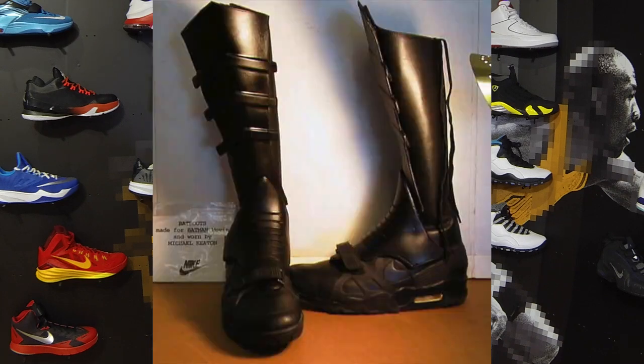Coming in at number 5, I'll give you a couple of hints: Tim Burton, Batman, Michael Keaton. It's the Air Trainer 3 Triple Black as worn by Batman in Batman. It's a classic looking shoe, one of my favourite cross trainers of all time, and it perfectly matches Batman's new bulletproof suit. It goes down as a piece of movie memorabilia history, and it was so successful that the Air Jordan 6 was later worn by Batman as well in another movie. Absolutely killer.